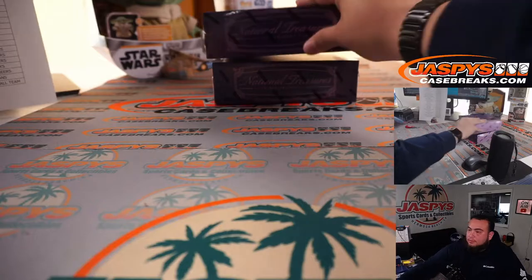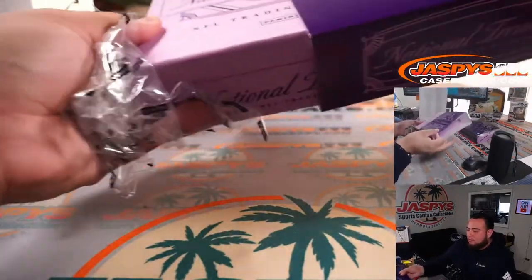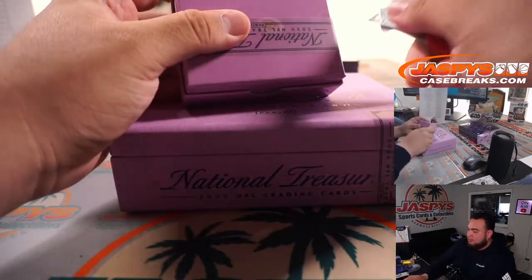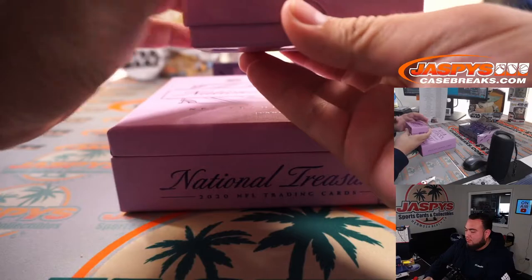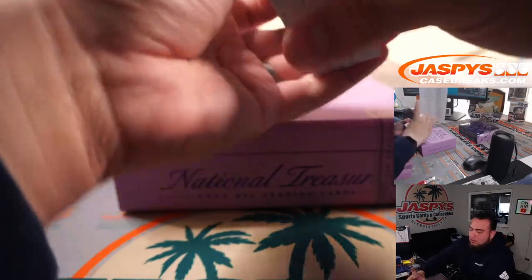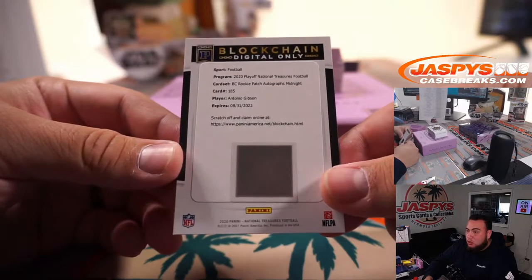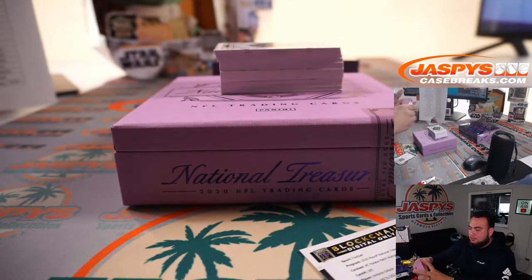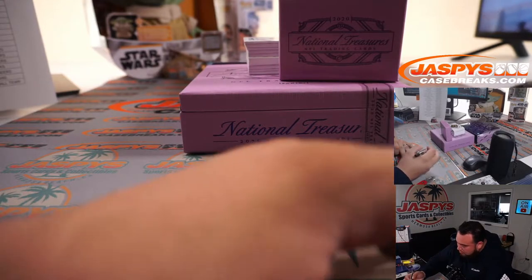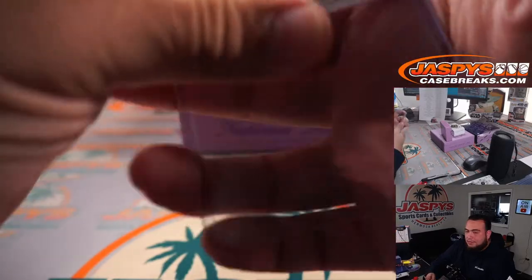Here we go, good luck guys. Oh, thick one — give me a big booklet. Alright, we have a blockchain. And it is a Rookie Patch Autograph Midnight of Antonio Gibson. Very nice for the Washington football team. That's going to go to Matthew S. Midnights are out of 20 in live — I don't know what they are for blockchain.